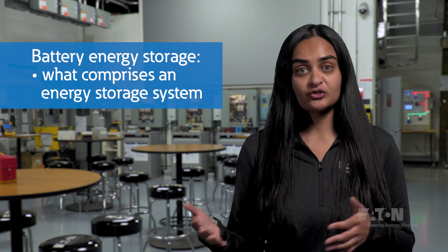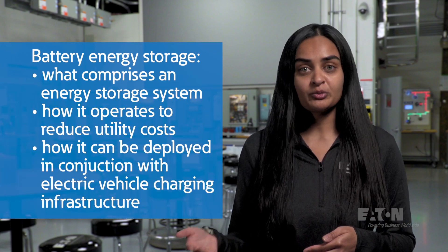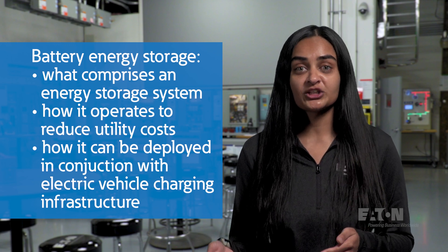Luckily, we have systems and solutions that can help owners tackle this exact challenge. In this video, we will discuss the role of battery energy storage systems in managing utility costs and infrastructure upgrades, especially as it relates to the electrification of transportation. We will discuss what comprises a storage system, how it operates to reduce utility costs, and how it can be deployed in conjunction with electric vehicle charging infrastructure.